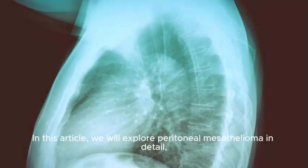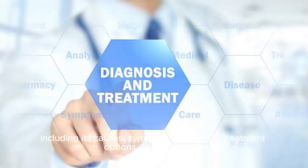In this article, we will explore peritoneal mesothelioma in detail, including its causes, symptoms, diagnosis, treatment options, and prognosis.